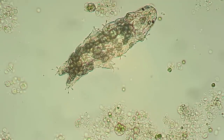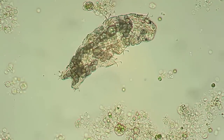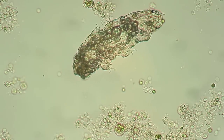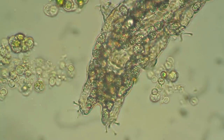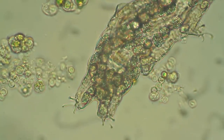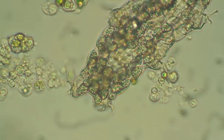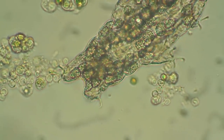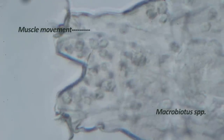When this water bear stretches its rear claws, the hind muscle movement is clearly visible. This type of movement can also be observed in other water bear genera, such as Macrobiotus.